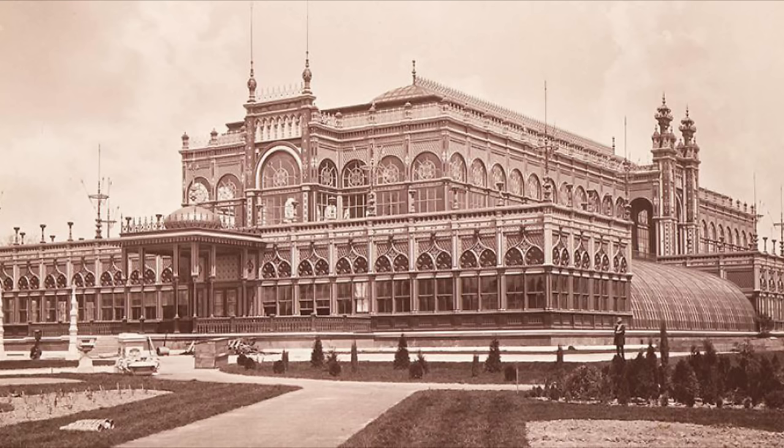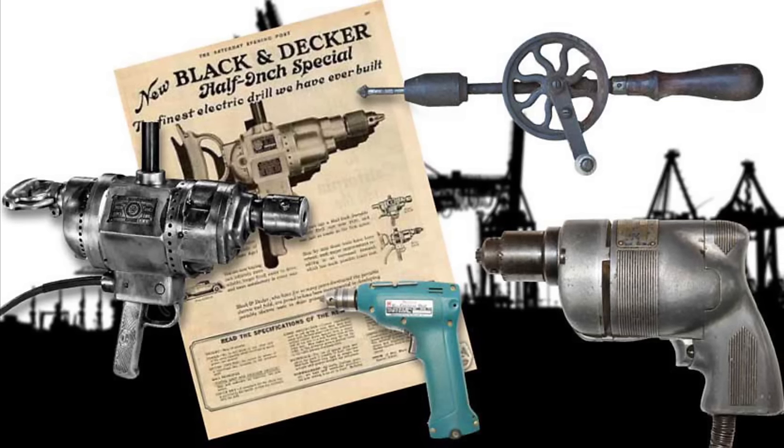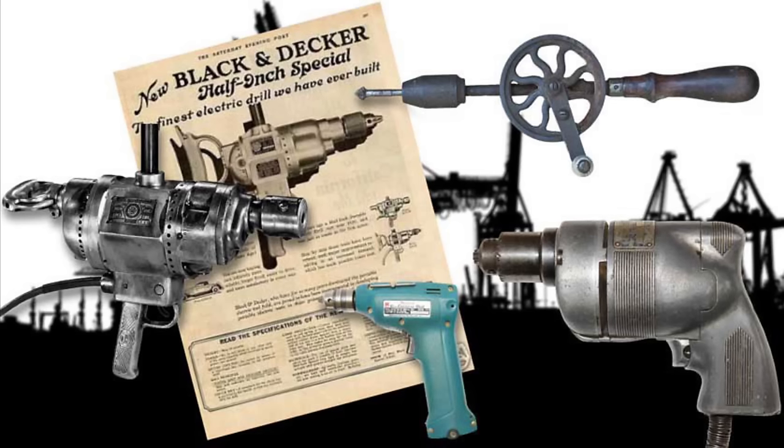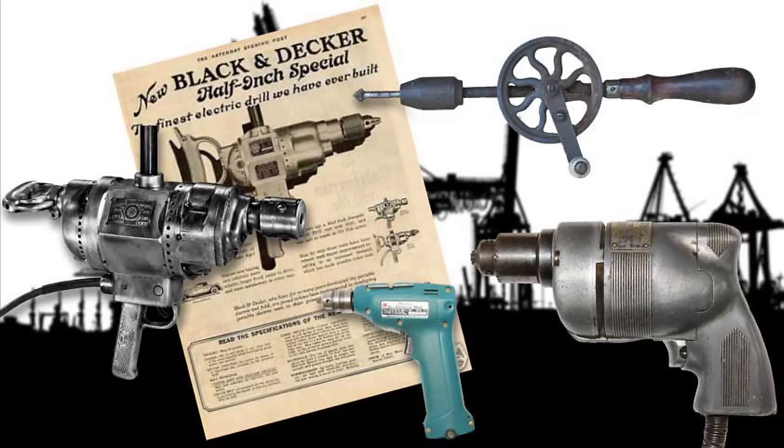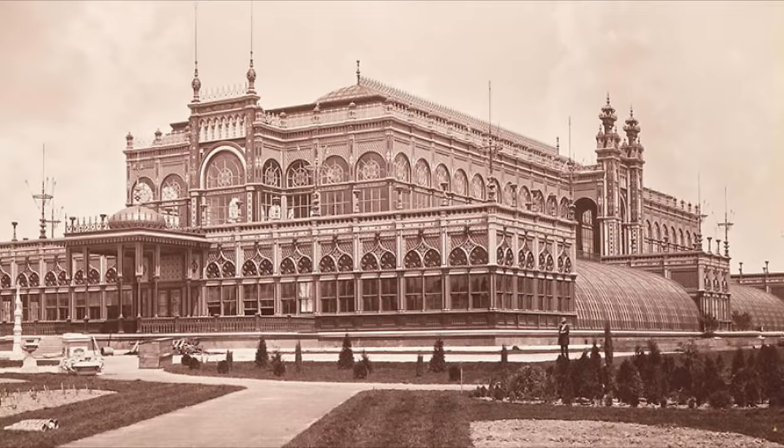Now remember, this is before power tools were created. They didn't have cranes or any of that. The first power tool was created in 1895. So this is pre-power tools, and they built a half a mile long building.